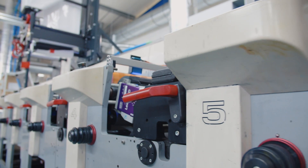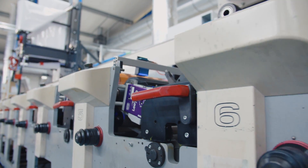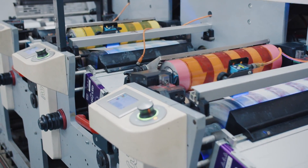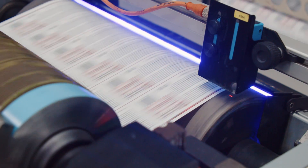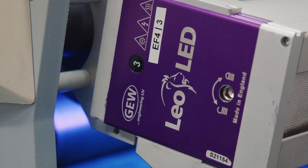We worked with GEW for more than 20 years. The first press my father bought was an EM280 with a GEW system. The experience with the system, the durability and the maintenance cost show us that GEW was the right partner. And now on all machines we have the Leoled system and all of our new machines will be equipped with LED.